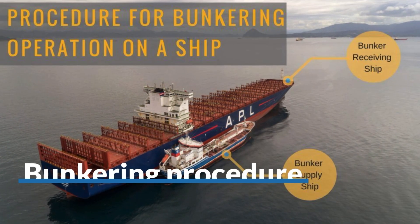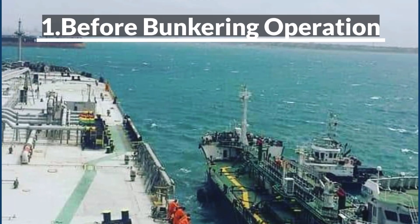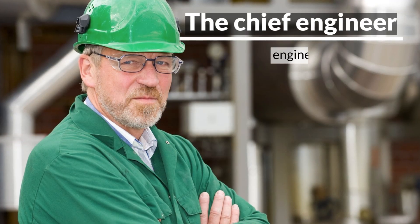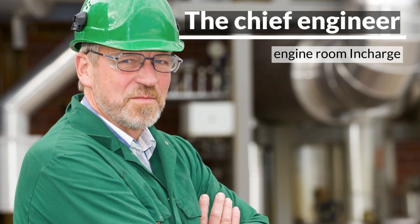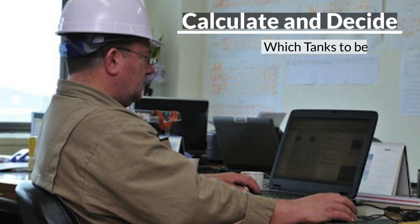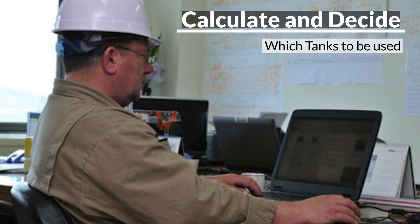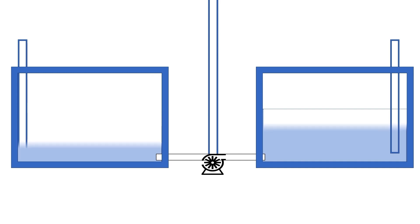Ship refuelling or bunkering procedure is mainly divided into three parts. The chief engineer, who is overall in charge of the engine room department, should calculate and check which bunker oil tanks are to be filled. It might be required to empty some tanks and transfer oil from one tank to another to prevent the mixing of two oils.